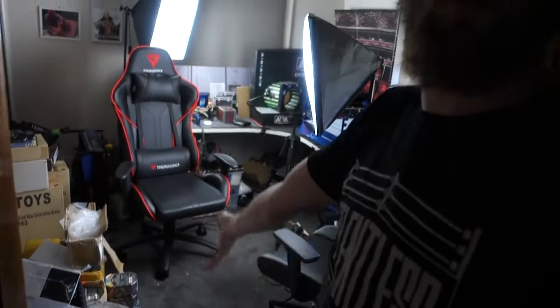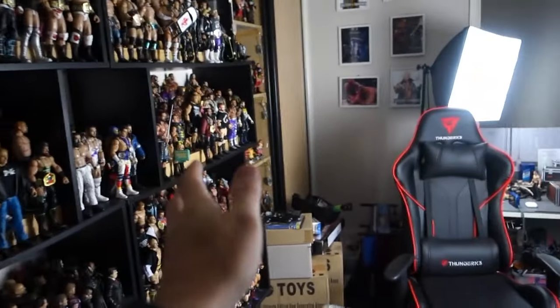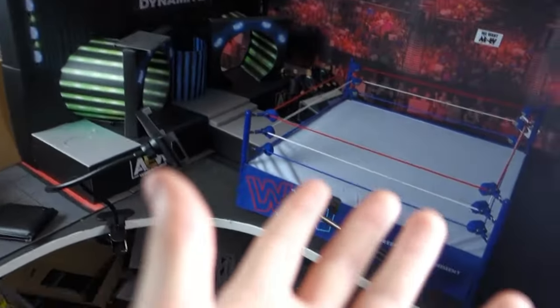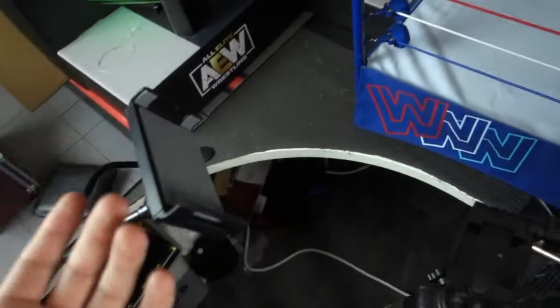So first things first, when you walk through the door here you're greeted by some big lights, we've got a little walkway here, and as we walk in we can see all the figures along this wall. Here is my setup for doing animating — I've done a video on this in the past, so go check that out if you want to see my setup and cameras and whatnot.